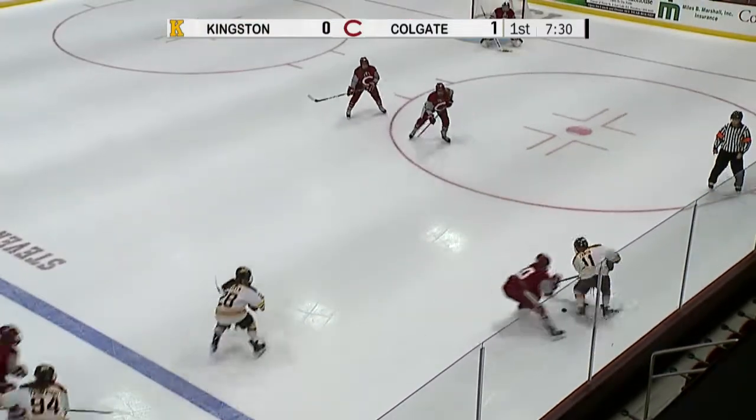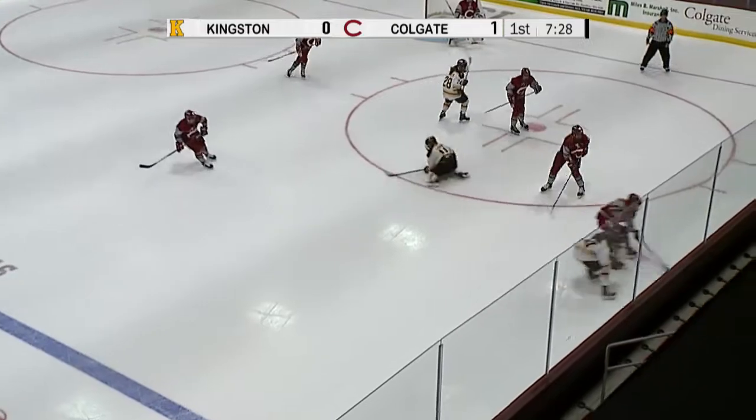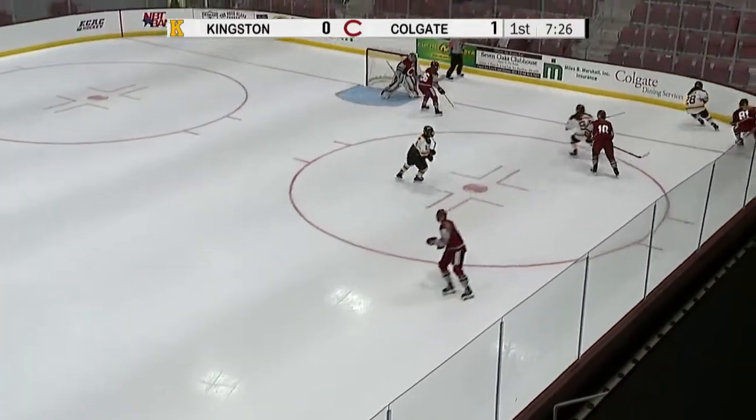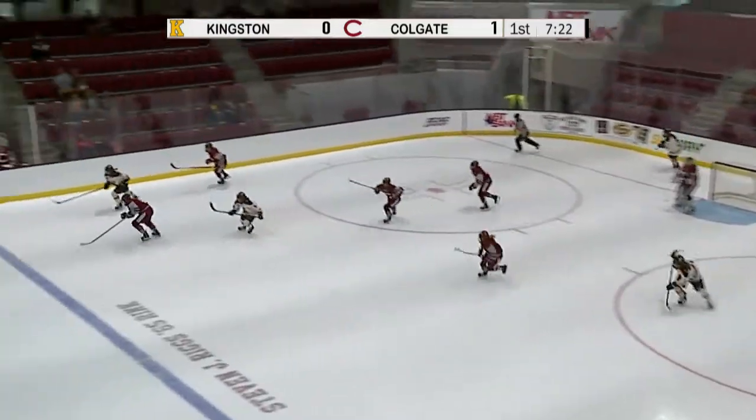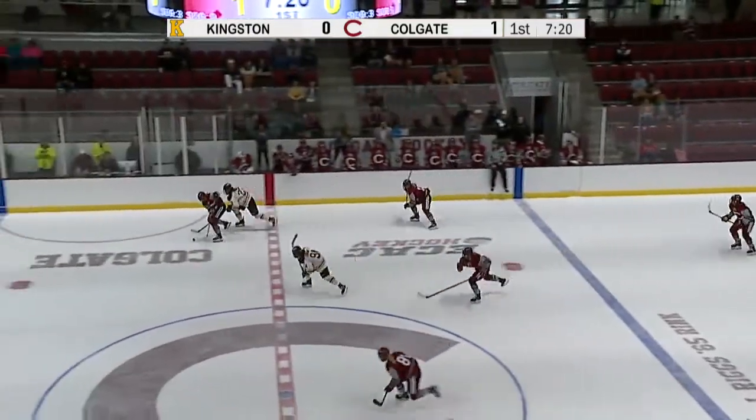We'll head off for a change as Xanon holds. Xanon was a key contributor in that 10-4 opening PWHL season victory for Kingston. Xanon ended with two goals and five assists for a seven-point game.